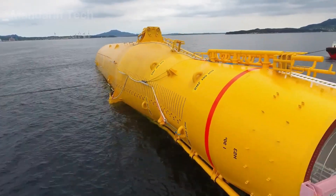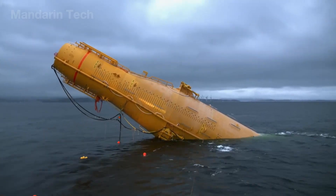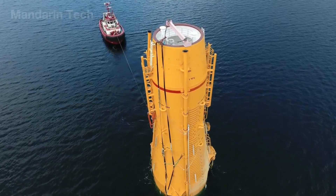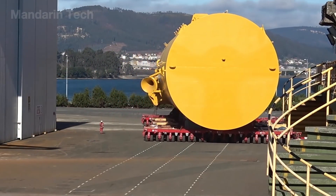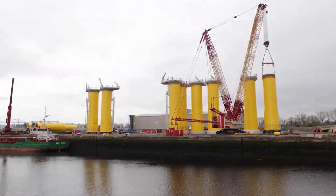Instead of drilling deep into the seabed, this design uses negative pressure to suction the structure firmly into the ocean floor, reducing cost by up to 40% and cutting installation time to just a few hours. The Vacuum Foundation is a massive cylindrical structure, about 12 meters tall and nearly 20 meters in diameter, built from high-strength steel as a single piece.